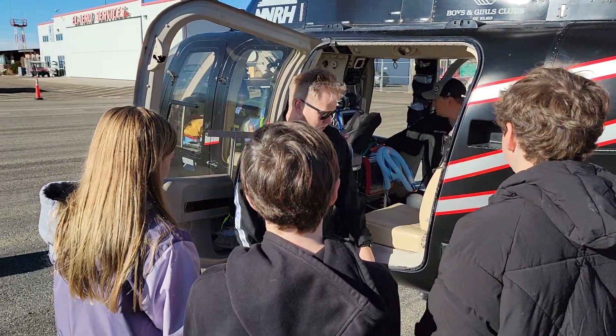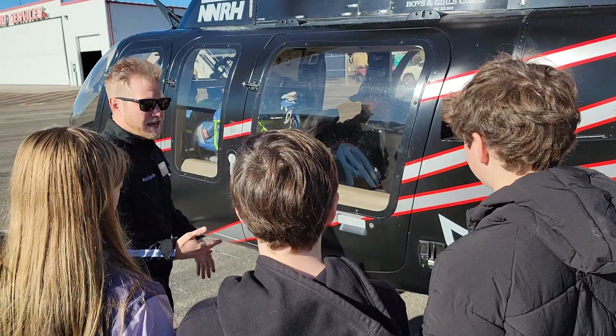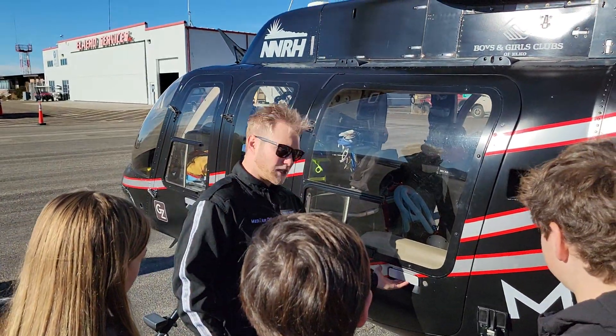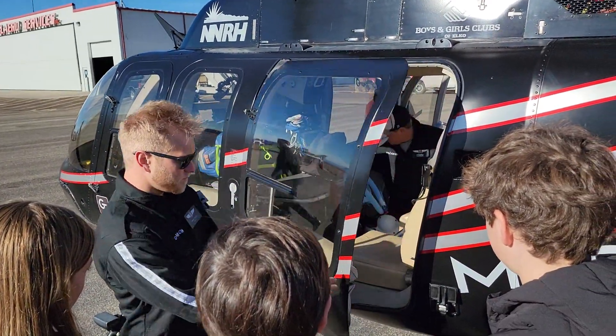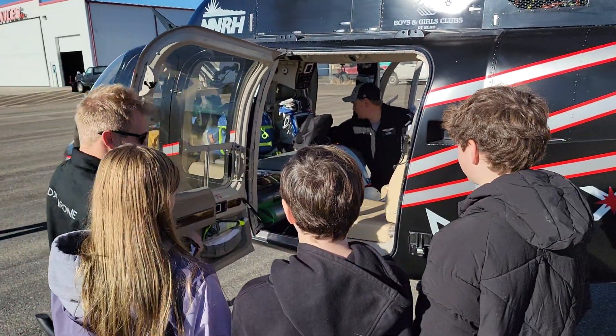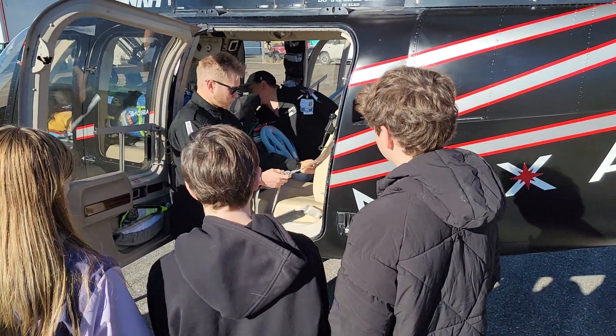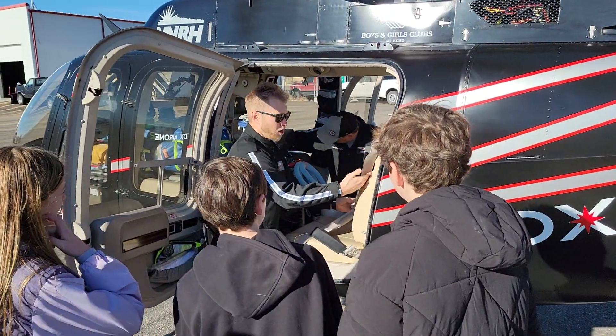Ask any questions you have. Getting into the aircraft, it's just like a car door — you can lift the handle up and open the door. This is going to stay locked. We have a three-point belt that goes over and around the waist; arm goes through here.